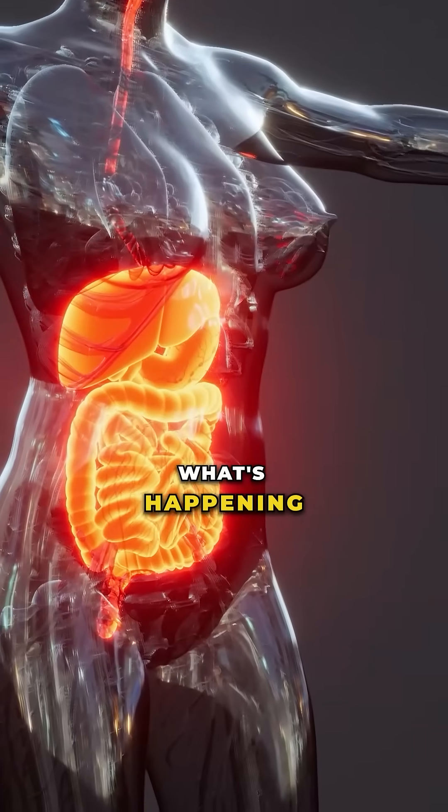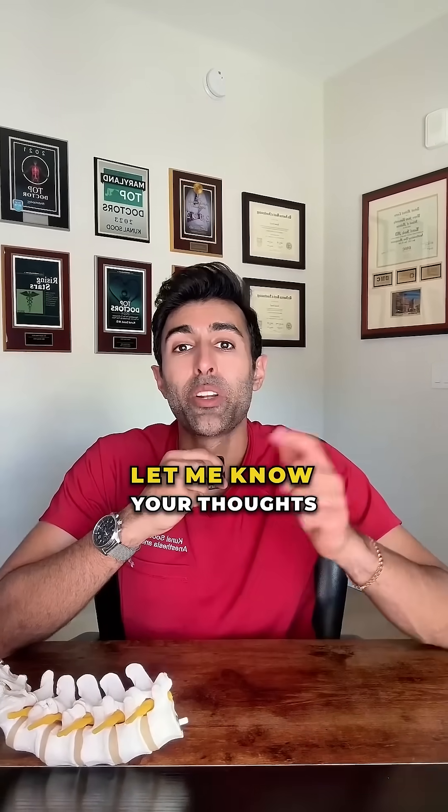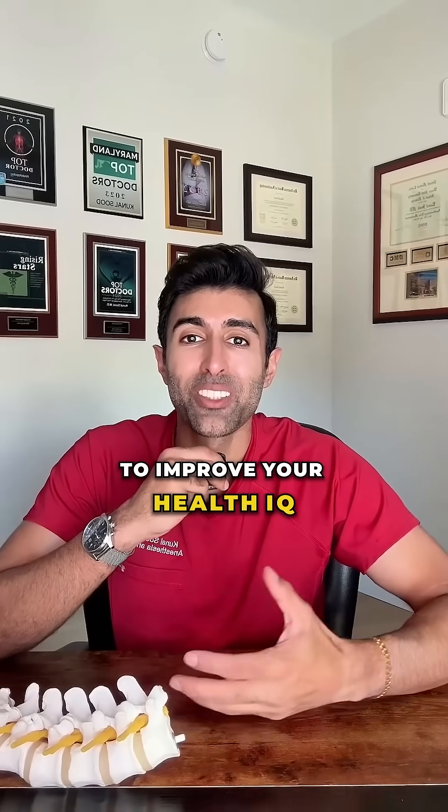Your urine can tell you a lot about what's happening inside your body. Have you ever noticed your urine change color and wondered why? Let me know your thoughts in the comments and follow for your health IQ.